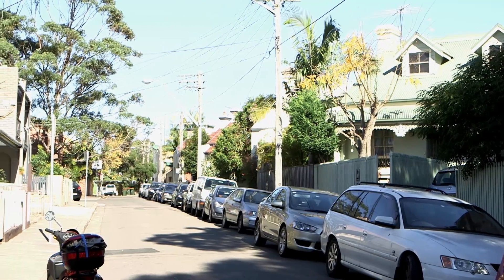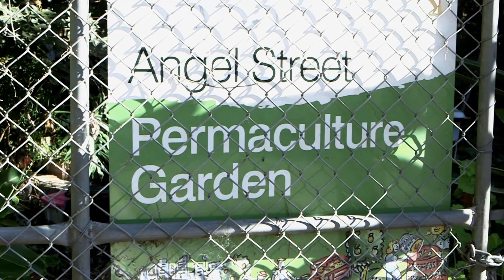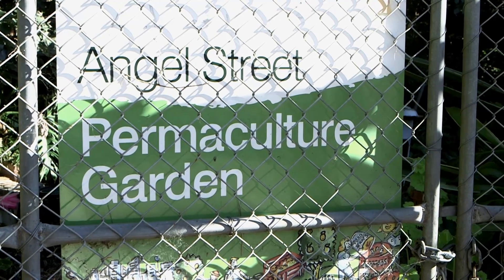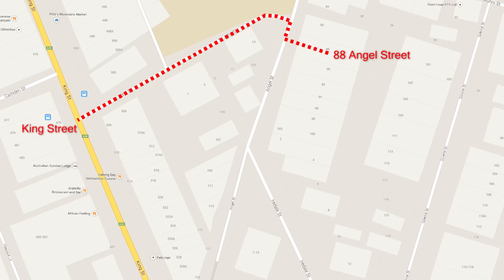I never imagined all those years ago when I was getting beaten up in this oval at Newtown Boys in Year 7 that we'd be back doing a project like this just around the corner. And how the area has changed — we've got the community garden just here, it's now Newtown High School of Performing Arts. King Street's cafes are just around the corner. What a great suburb.